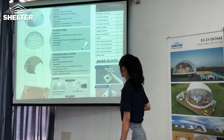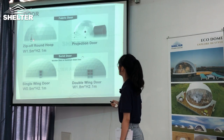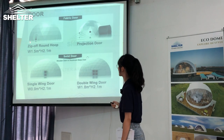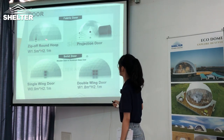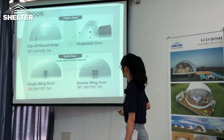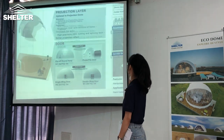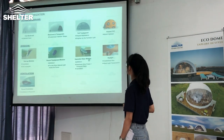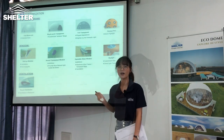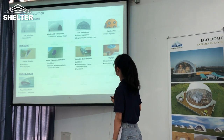For the doors, we have four options: the first is a round zipper door, projection door, and double window. For the covered PVC fabric, we also have four options.